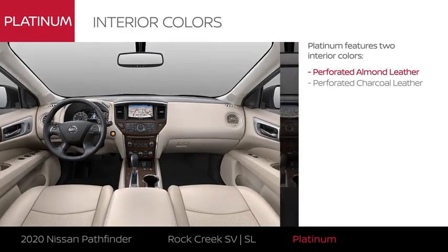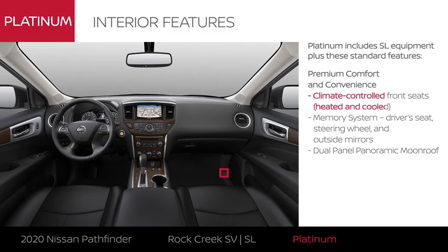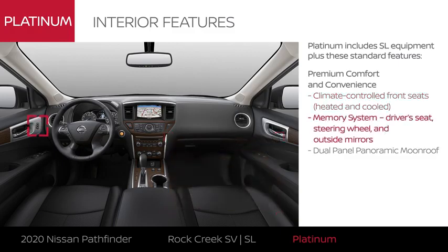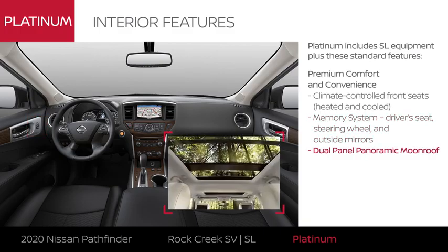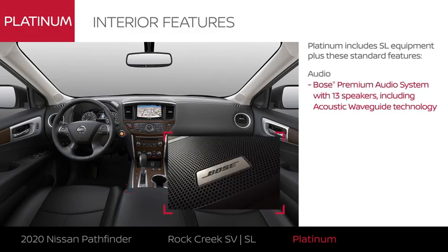Pathfinder Platinum comes in two interior colors. The front seats help you stay at the perfect temperature, while a memory system means you never have to spend time readjusting, and the moonroof gives you great views on call. Interior upgrades abound with distinctive trim, while a premium audio system takes your music to the next level.